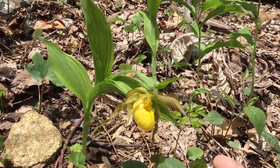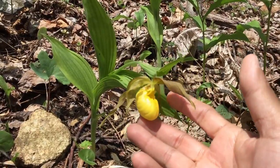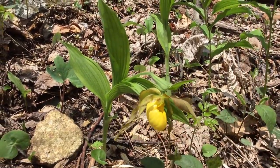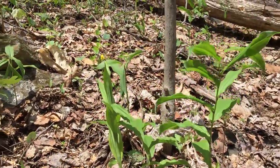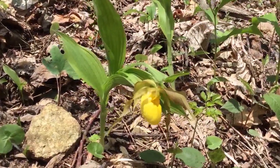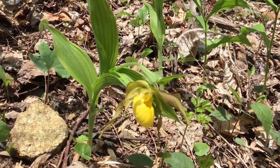The seeds this plant produces are tiny, as many orchid seeds are, and have almost no energy reserves. They're wind-dispersed, so they have to land in a certain place. And this is a nice little patch of lady slippers right here. The reason native orchids are not commercially sold is partially because of a symbiotic relationship they must have with a fungus.